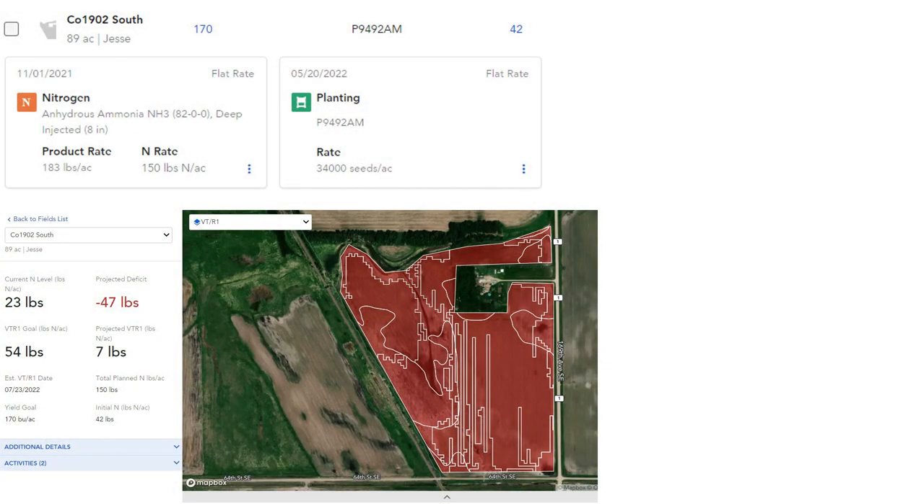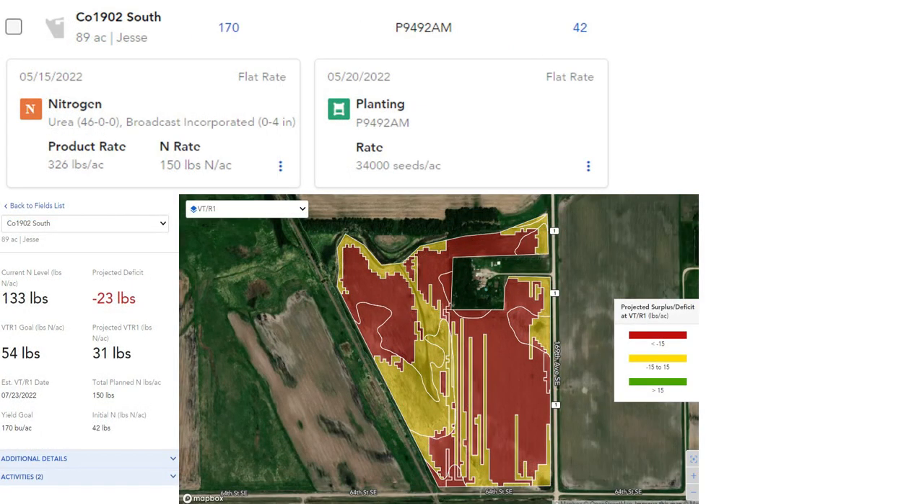In the first example, where the fall application was made, the well above average precipitation combined with the sandy loam soil type resulted in a shortage of 47 pounds per acre. In the second example, where a pre-plant spring application was made, the result was a shortage of 23 pounds per acre.